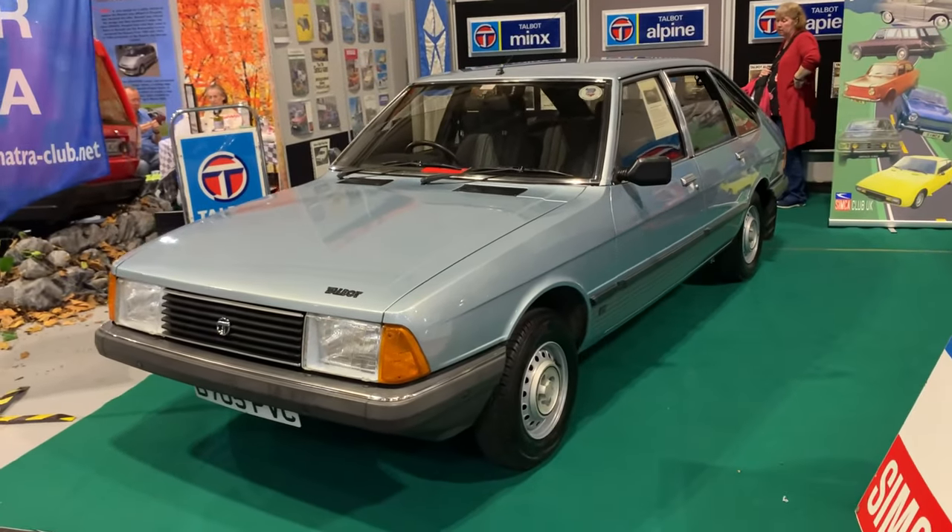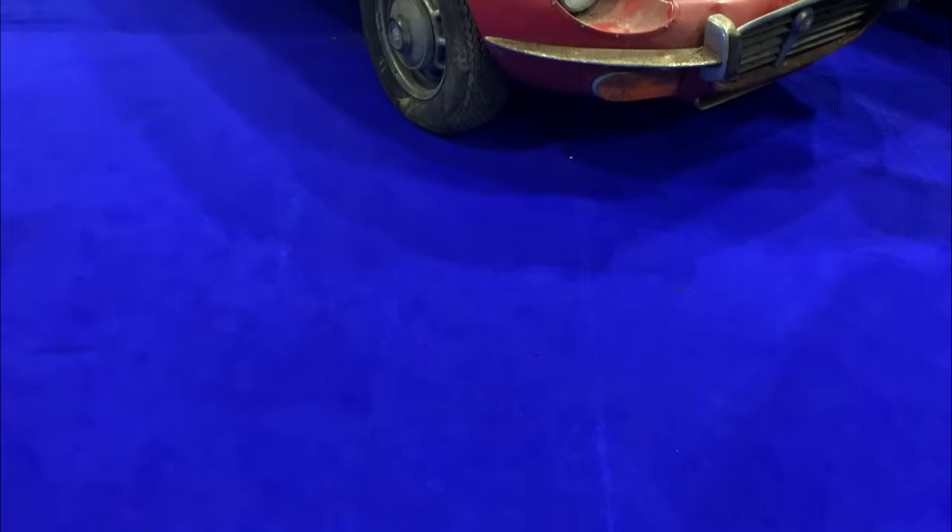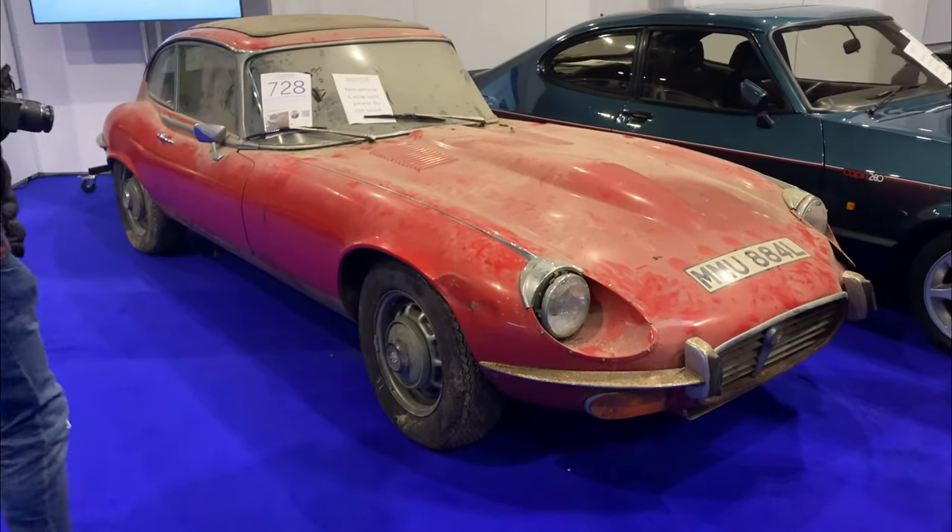I really enjoyed the Classic Motor Show 2022 and I can highly recommend it — it's always a good show. It's also a great way of wrapping up the season; we can all go into our winter hibernation and get our cars ready for the spring.